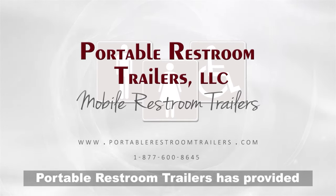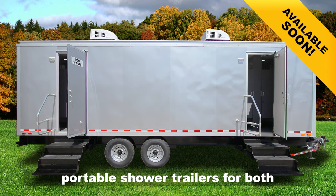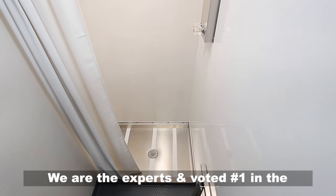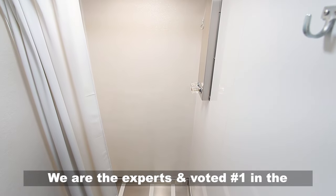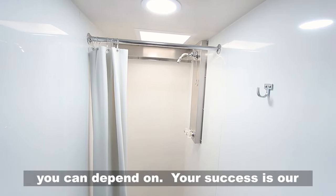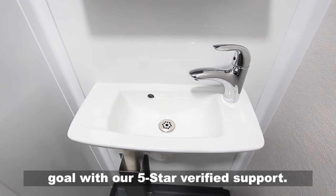Portable Restroom Trailers has provided the largest selection of USA-made portable shower trailers for both sales and rentals for over 15 years. We are the experts and voted number one in the portable restroom shower trailers industry. You need a trustworthy company that you can depend on. Your success is our goal with our five-star verified support.